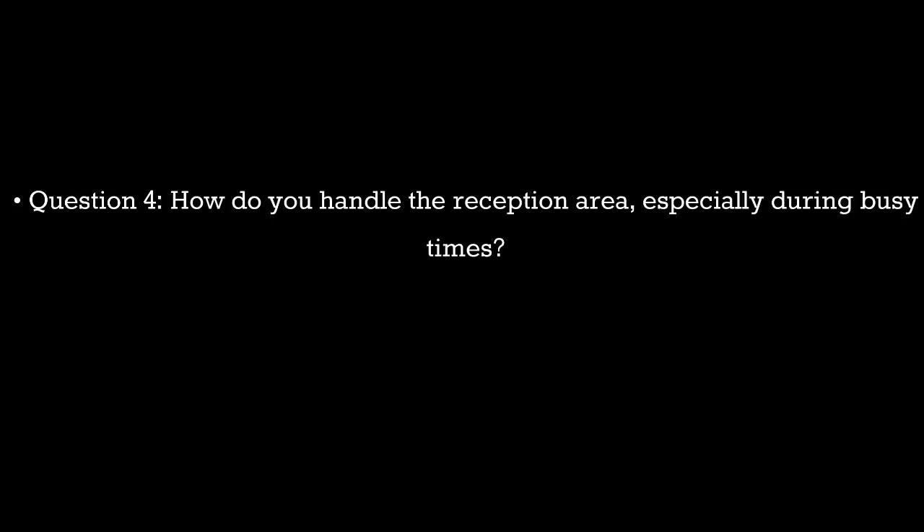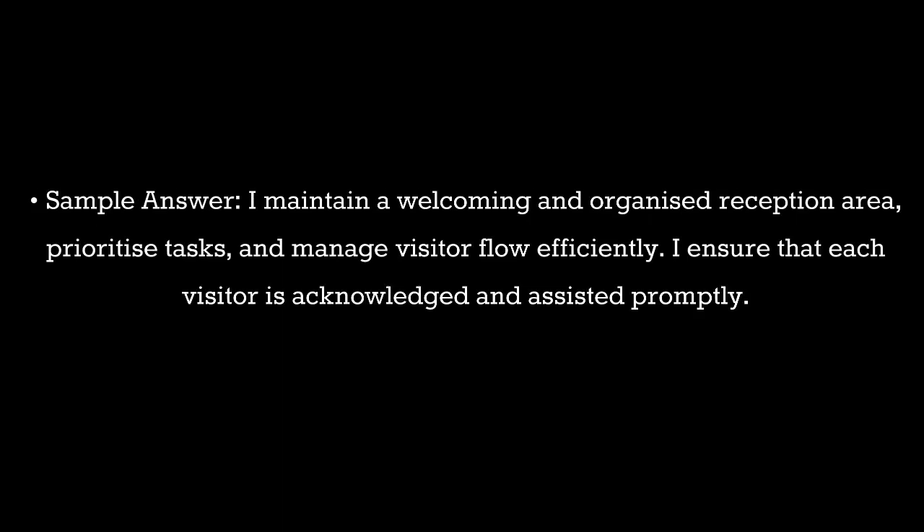Question 4. How do you handle the reception area, especially during busy times? Sample answer: I maintain a welcoming and organized reception area, prioritize tasks, and manage visitor flow efficiently. I ensure that each visitor is acknowledged and assisted promptly.